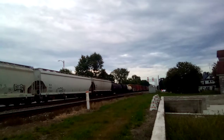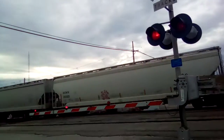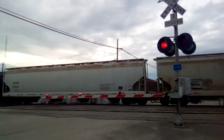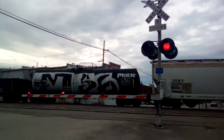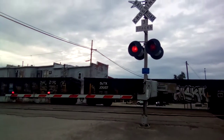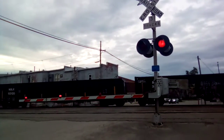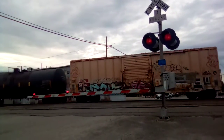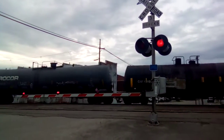There goes the signal. Oh look, we got mixed freight here. I'm here at Stearns Avenue Railroad Crossing at milepost 62.3 here in Deschler, Ohio. This is a CSX eastbound mixed freight train — eastbound, headed towards North Baltimore.